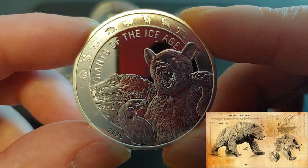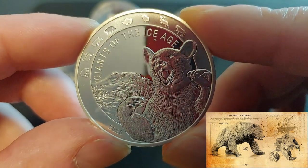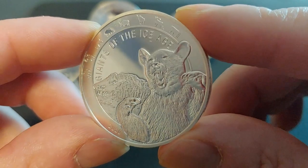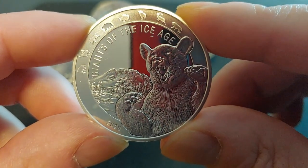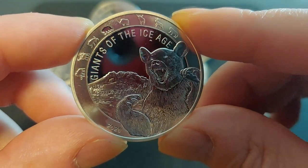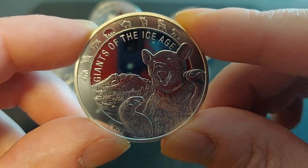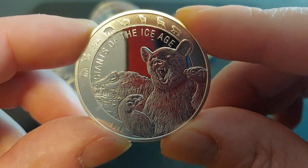Now don't get me wrong, I love bears, but I'm not sure what the designer was thinking when he struck this particular coin. I'm kind of disappointed in the image — it looks whimsical, comical to me. I'm not too happy about this coin. Looking forward to the next one; hopefully they do a little better job with the imagery.